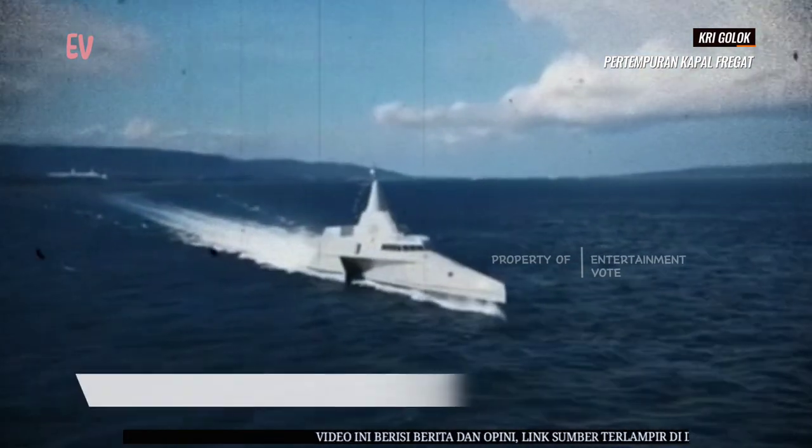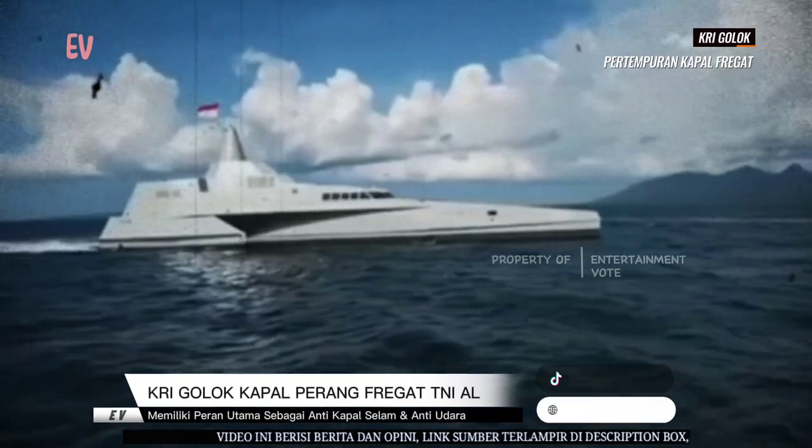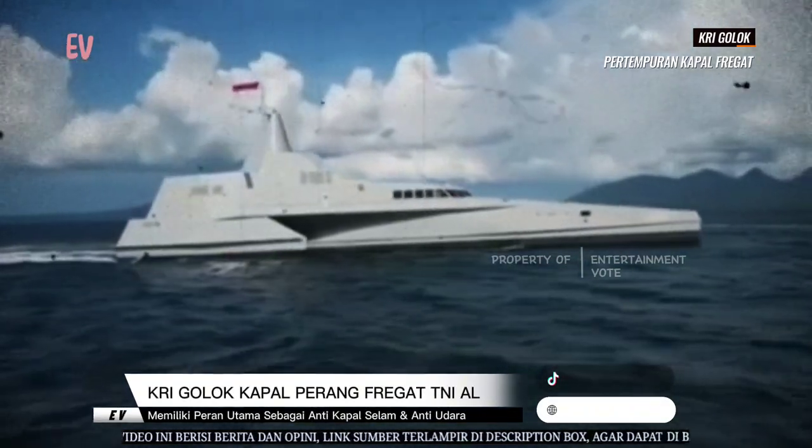Selain itu, kapal ini juga dapat membawa satu helikopter yang dapat digunakan untuk operasi udara.